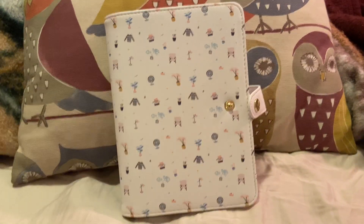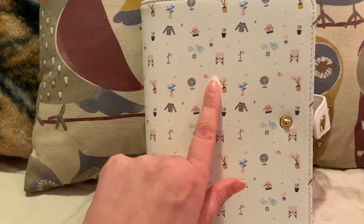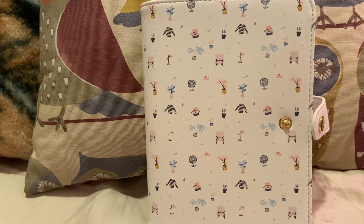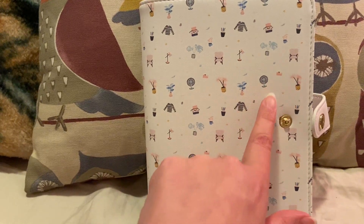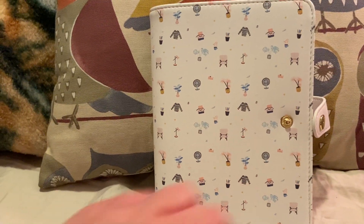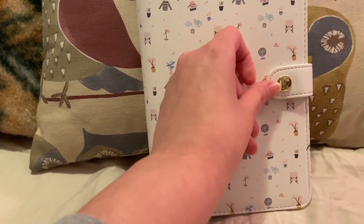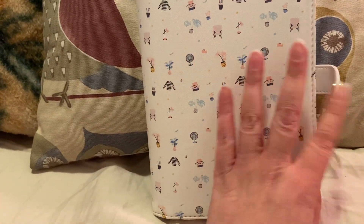So I'll zoom in a little bit. The detailing is really nice. It's white and it has different designs — like a shirt, a fan, a plant, a chair, and so on. And right at the closure, it has a gold K right there.